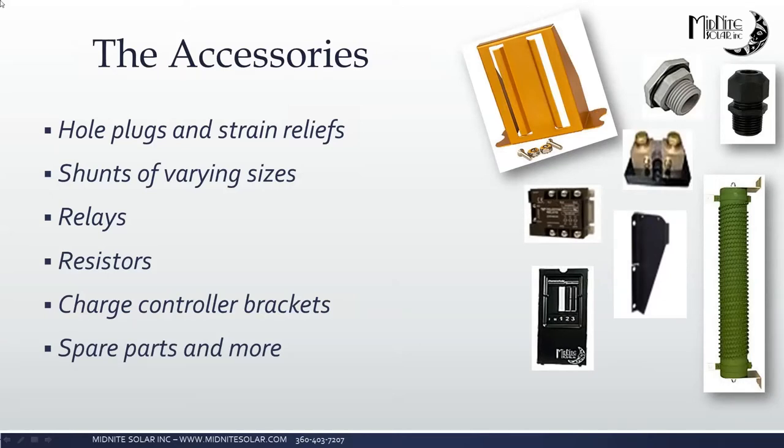In the accessories section, it's got all the little parts and pieces that you need — the dead fronts for our combiners, charge controller brackets, relays, resistors, strain reliefs. Something we should mention is that when you go and look at a product on our website and scroll down, we give a list of accessories that work with those products. So if you're looking for something that goes with one of our combiners but aren't certain what you need, go look at that combiner, scroll down to the accessories, and you'll find what you're looking for.